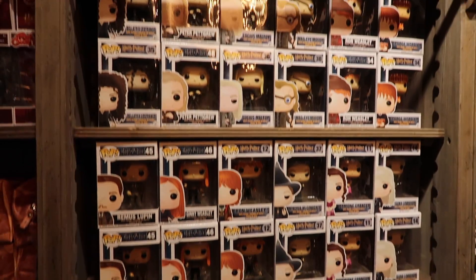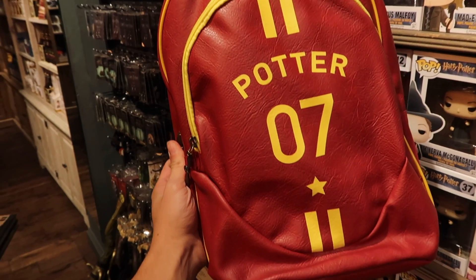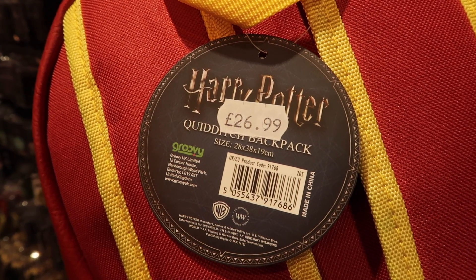You can also stock up on Funko Pops, which are $14.99. This is a Harry Potter Quidditch backpack made by Groovy for $26.99.